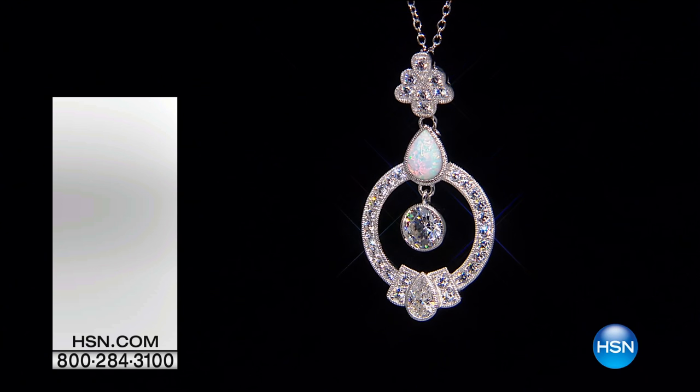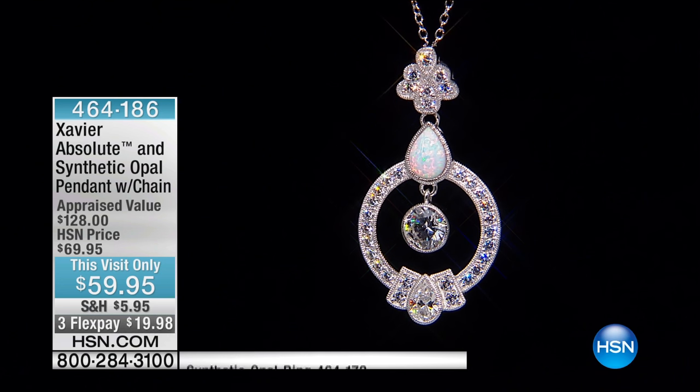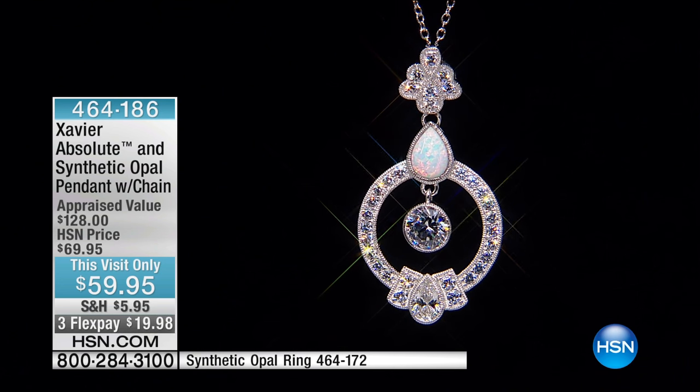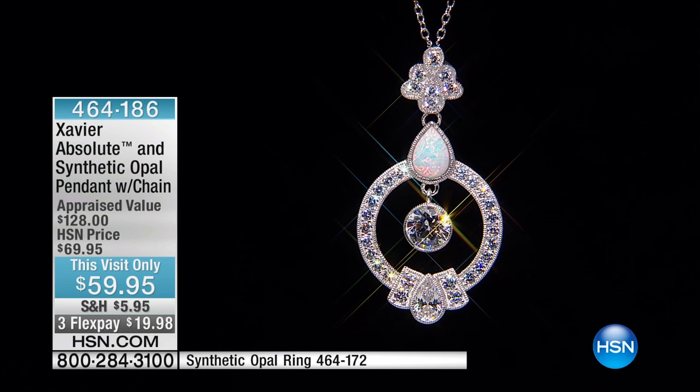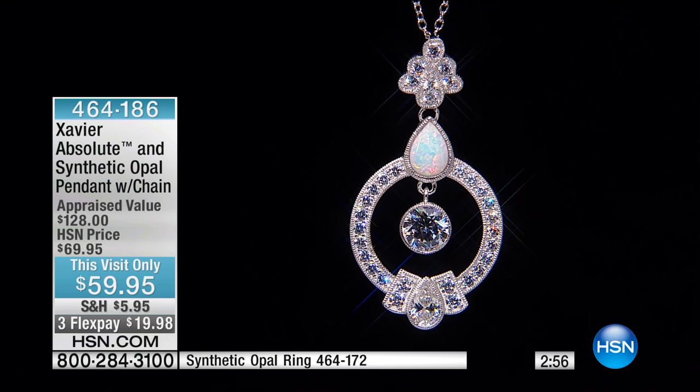If you'd like to add this to your collection, do give us a call. We're moving into something that will blow you away. We're going to have a matching ring coming up, which is under $45. You're more than welcome to pre-order, but we're going to start with the necklace.